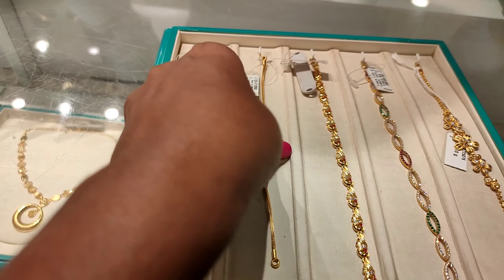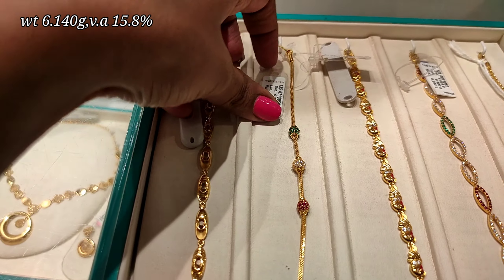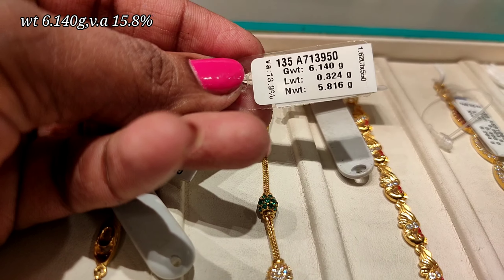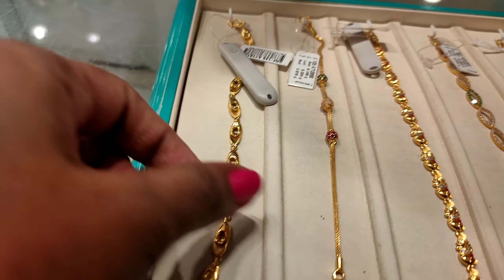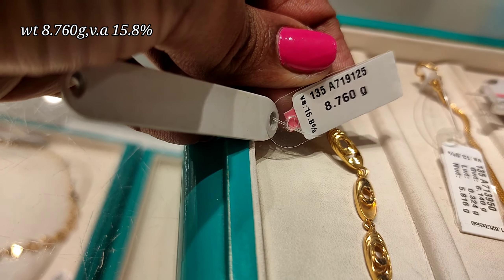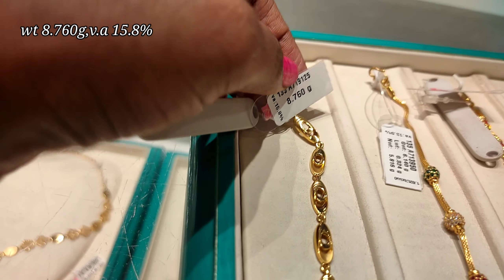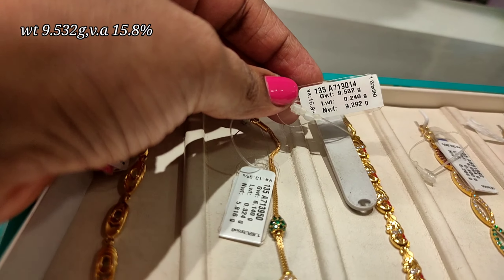We also have a bracelet collection in lightweight designs. We have a chain bracelet with machine cut and smooth finish. This design is 8.76 grams and the wastage is 15.8%. You can use this daily or occasionally.